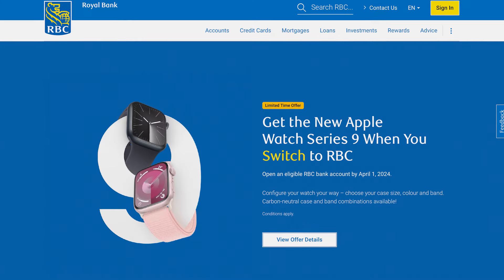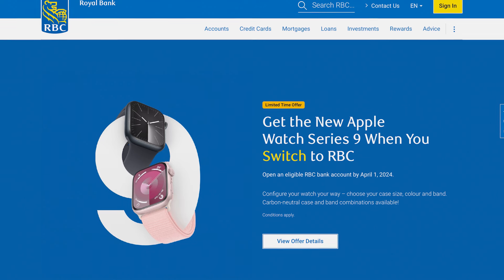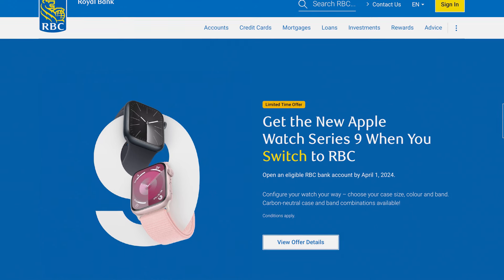How exactly do you qualify? As long as you've never had an account with RBC and you're a brand new customer, you just need to open an account by April 1st, 2024. Keep in mind that in the past they have extended the dates of their offers, so there is a chance of an extension. If there are any updates, I will make sure to pin them in the comment section down below, so definitely check there to see if any updates have been made to the deadline.